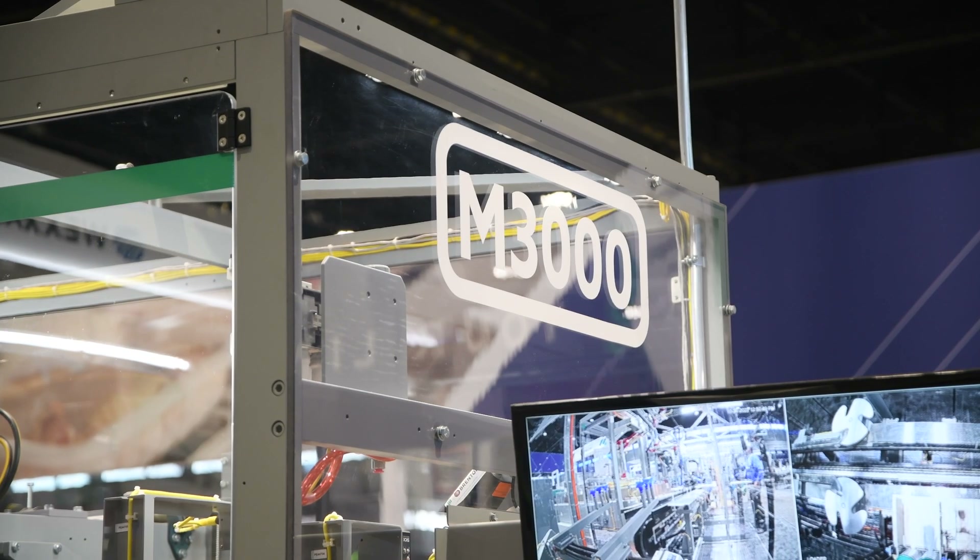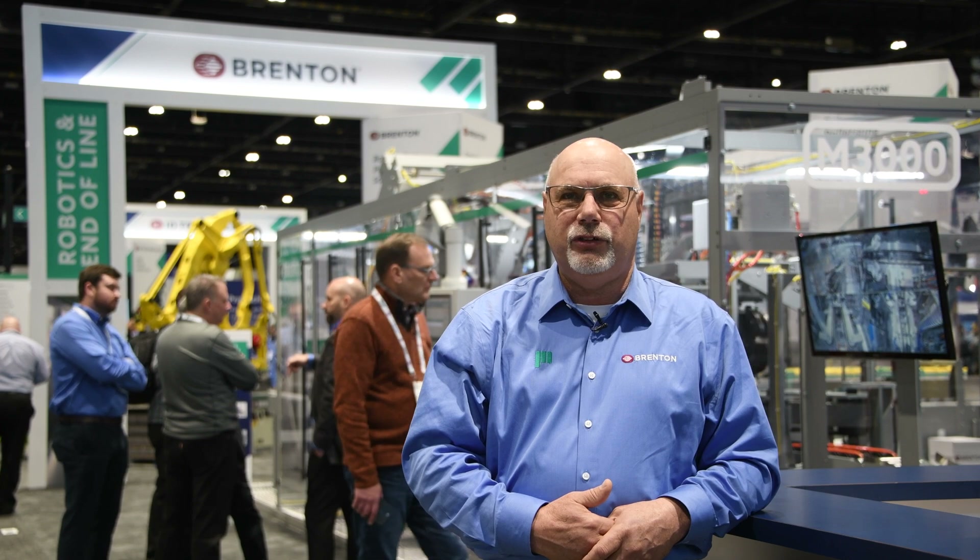The M3000 is a new case packer for us in that it's a true variable pitch machine. We use the XTS from Beckoff linear track technology to carry the cases through the machine, and the unique part about it is